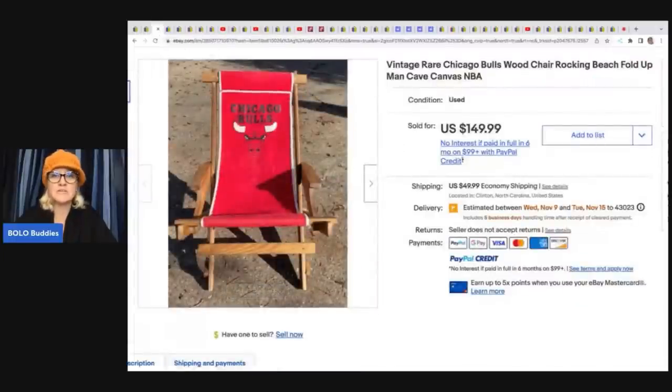This Chicago Bulls beach chair — a fold-up canvas chair — came from a thrift store for $10, and took a best offer of $99 plus shipping.